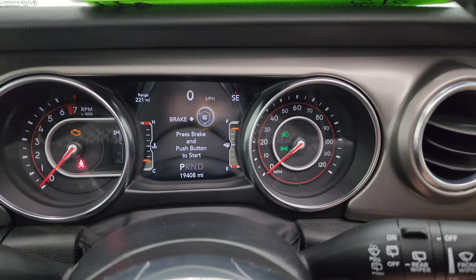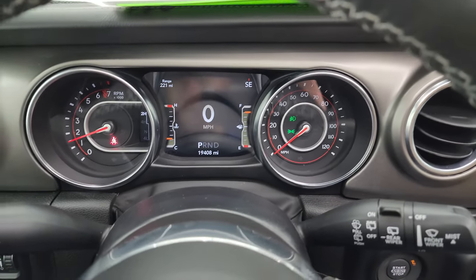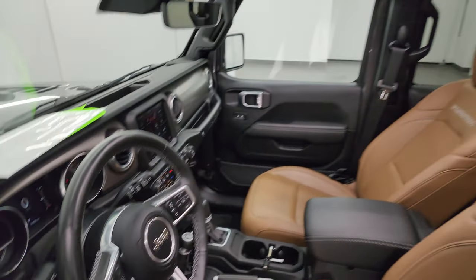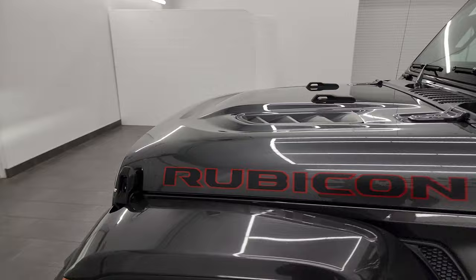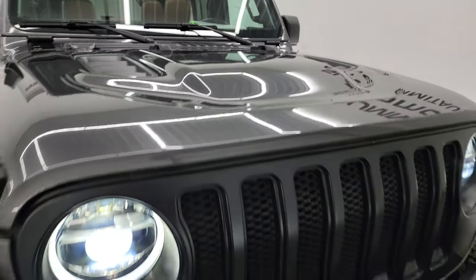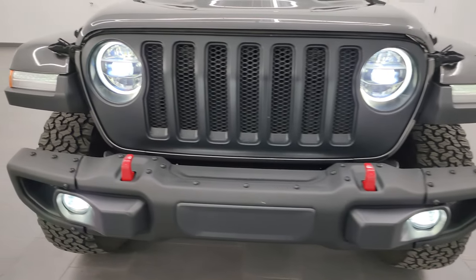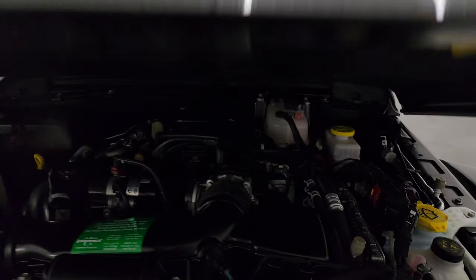Let's start it up, take a look under the hood, and check out all those LED lights in the front. You can see those LED lights are very bright and working nicely — I love the Jeeps when they have the LED lights on them.